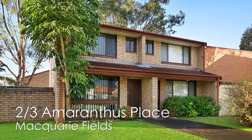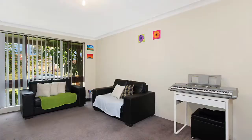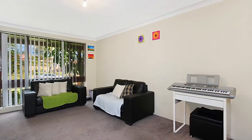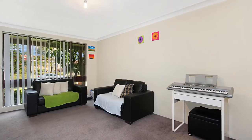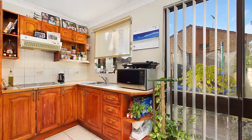Nestled at the front of a well-maintained complex with direct street access, this home offers a spacious lounge room which flows through to the dining area off the kitchen. The timber kitchen boasts ample cupboard space and bench space to prepare family meals.